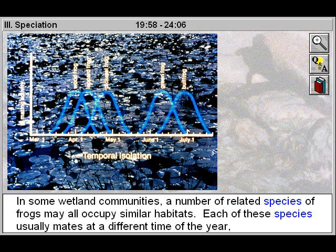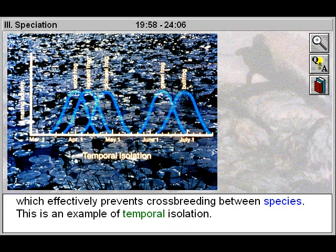In some wetland communities, a number of related species of frogs may all occupy similar habitats. Each of these species usually mates at a different time of the year, which effectively prevents cross-breeding between species. This is an example of temporal isolation.